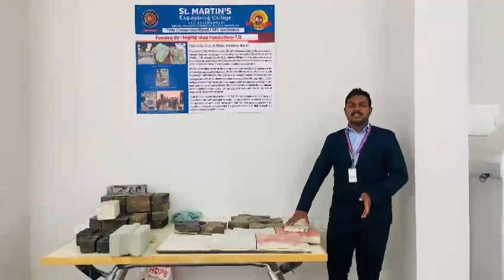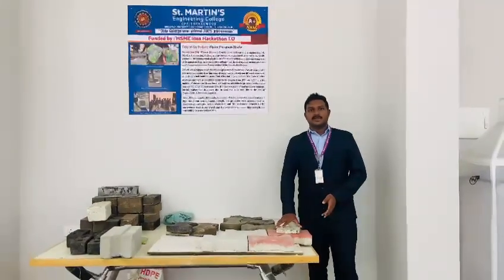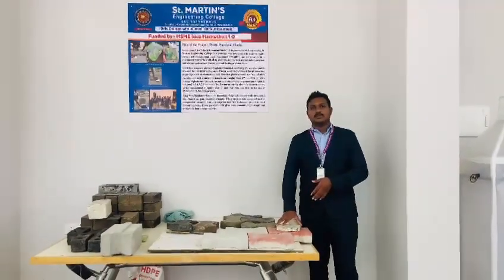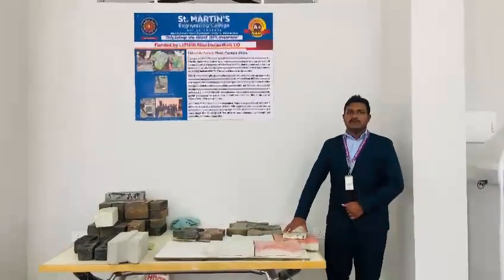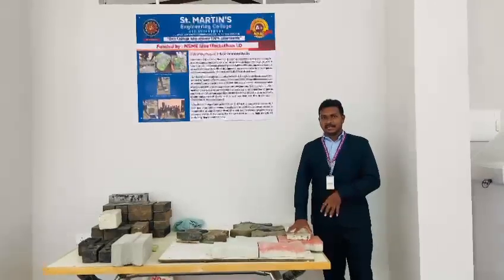Nowadays, the major significant challenge faced by the world of managing and disposing of plastic is being resolved by this product, which includes the composition of plastic in it.